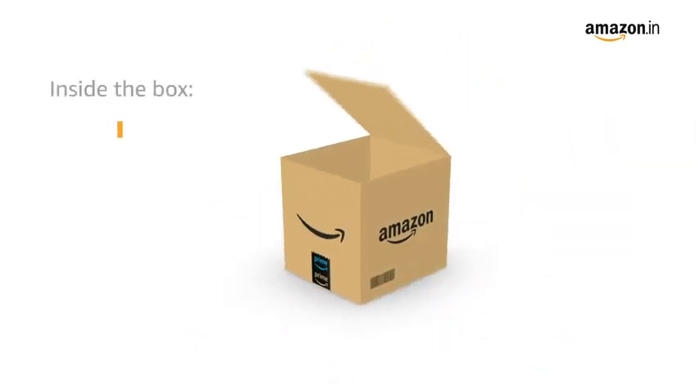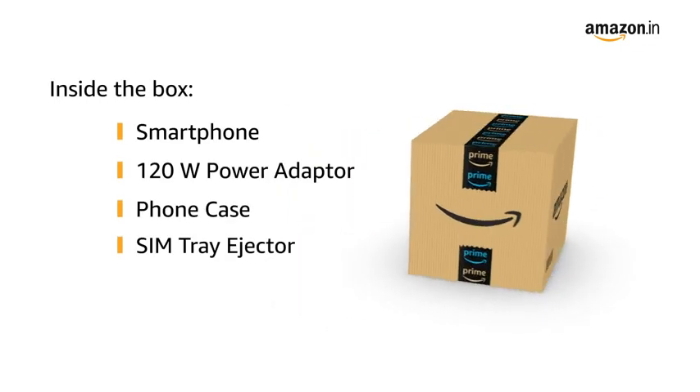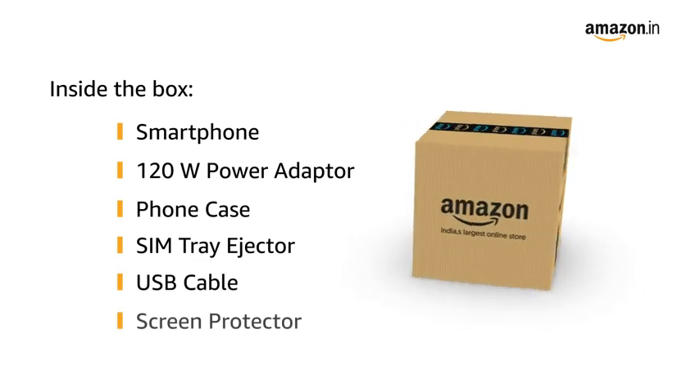The box includes a smartphone, 120W power adapter, phone case, SIM tray ejector, USB cable, and screen protector.